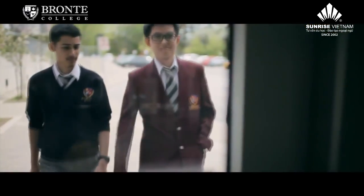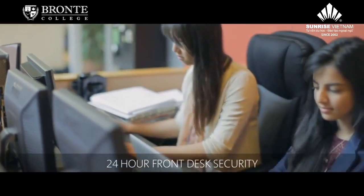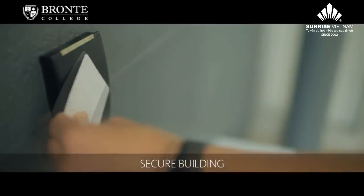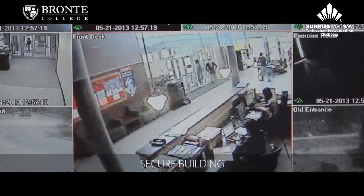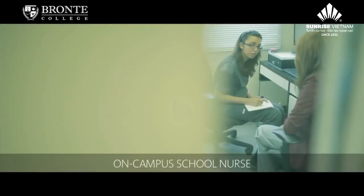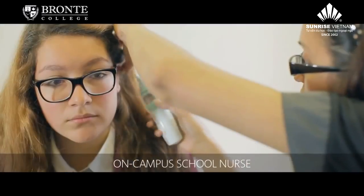Safety at Bronte College is very important to us. The front desk is staffed by a staff member 24/7. We have cameras all around the school. Students have identification cards, which allows us to keep track of who's left the building and who's in the building. We have curfews that say students must be in the building by curfew, and we also have resident staff that are on site.